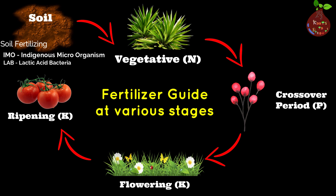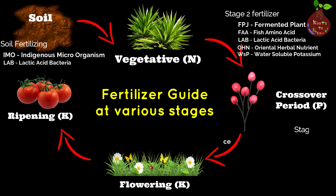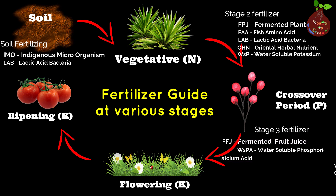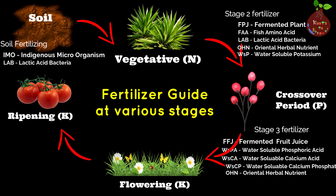At every stage of a plant's growth there is a need for fertilizer. Dr. Cho Hong Hu compared the plant's growth with a human life cycle. For example, the vegetative stage is compared with a child's growth — the fertilizers at this stage help the plant grow healthy and strong. The crossover stage is compared with a pregnant woman: just as a pregnant woman craves certain foods, you need to feed your plant with soft fertilizers to produce healthy flowers.